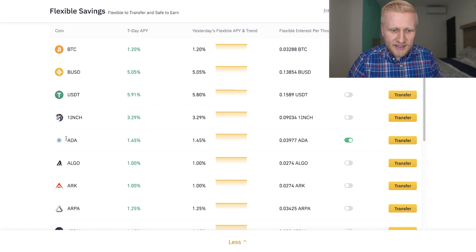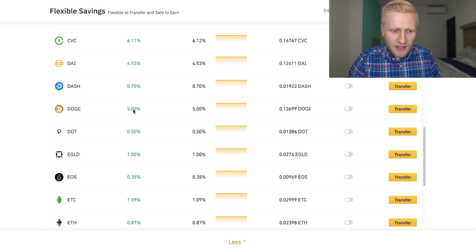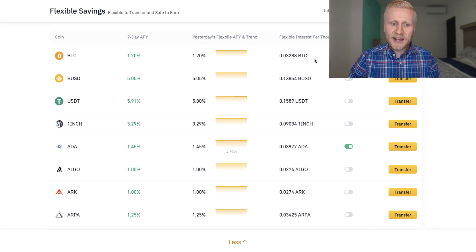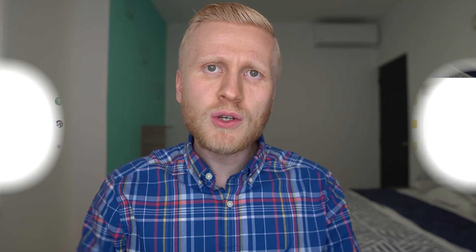If you hold other cryptocurrencies such as Cardano, 1inch, Dash, or Polkadot, you can earn interest with the Flexible Savings account. I have put here, for example, auto transfer with Cardano and Bitcoin. So whenever I have money on my Binance account, it automatically transfers it into the savings account during the first day, and then it will automatically start generating money. I also recommend you enable this auto transfer if you want the process to be automatic — it will automatically go to your savings account to start generating interest.